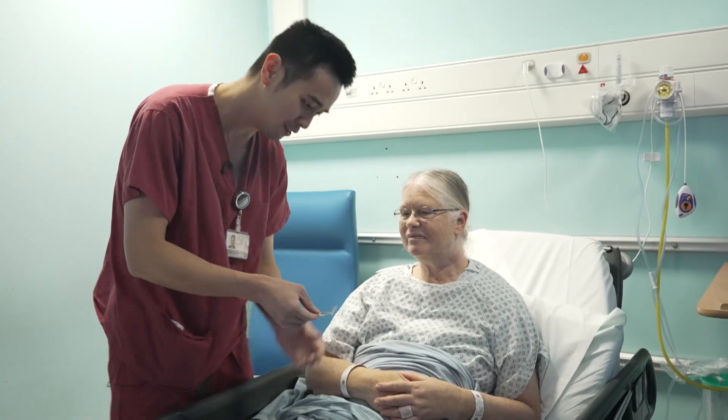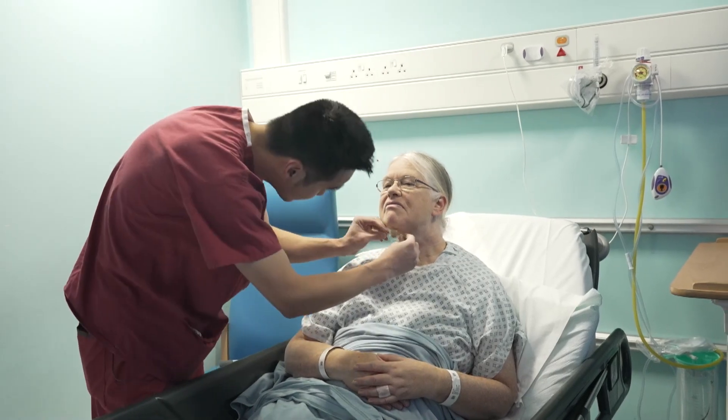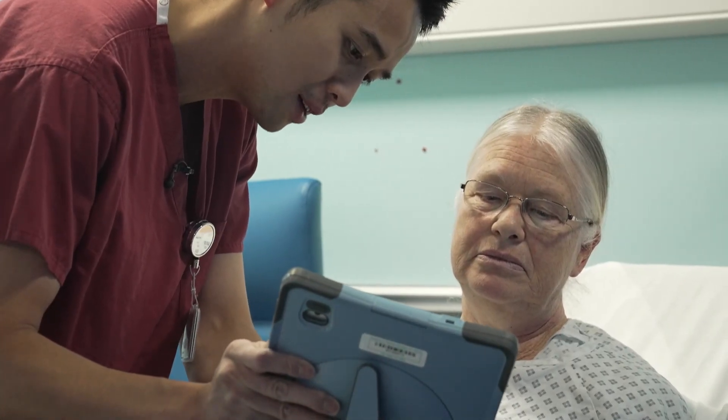So this is the actual implant itself. This sits just underneath your chin, just like that.